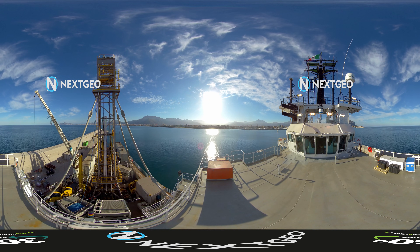NextGeo's NG Driller is a technologically advanced solution for all analyses in the field of offshore wind farm construction.